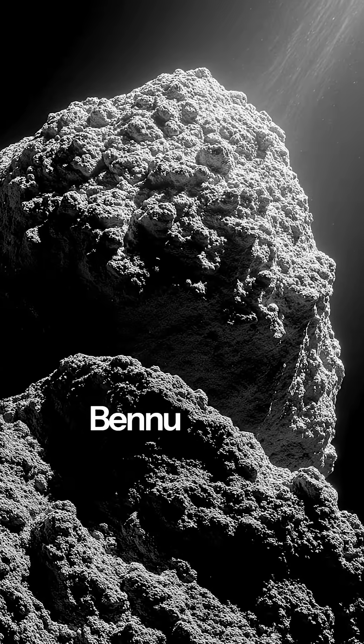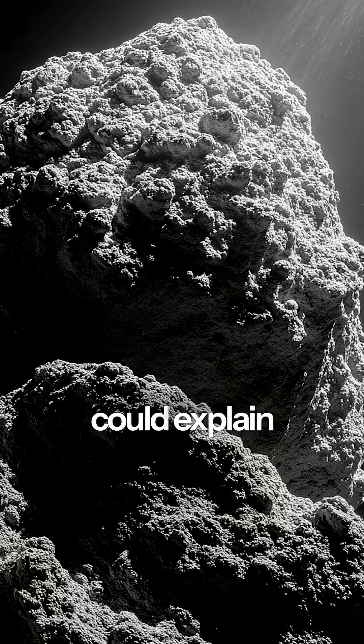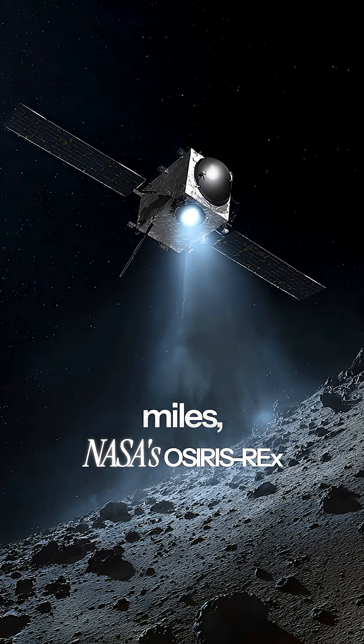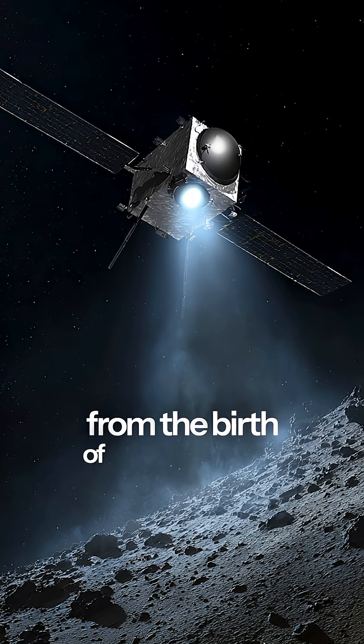These tiny grains from asteroid Bennu are 4.6 billion years old and contain something that could explain how life began on Earth. After traveling 4 billion miles, NASA's OSIRIS-REx brought back samples that are essentially time capsules from the birth of our solar system.